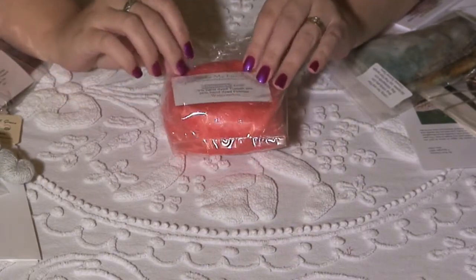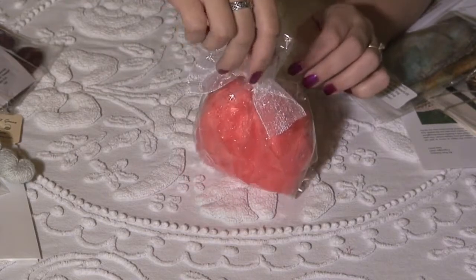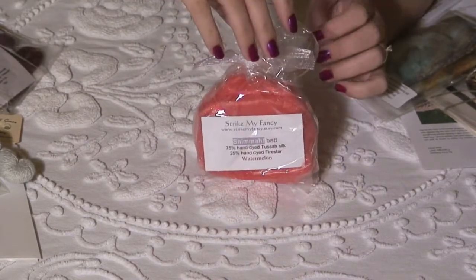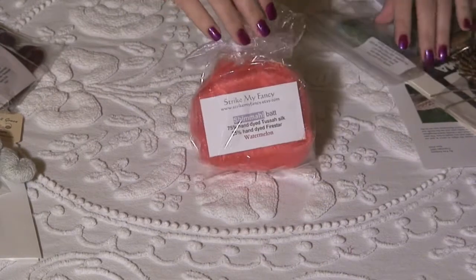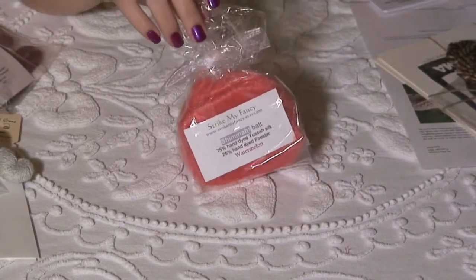A shimmer bat from Strike My Fancy. And this is our watermelon. Wow, it looks just like when you cut open a watermelon, I think. She had another one called Cantaloupe and I was salivating when I opened the box.